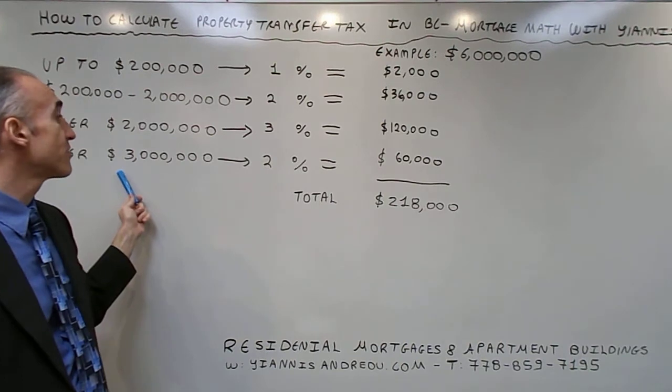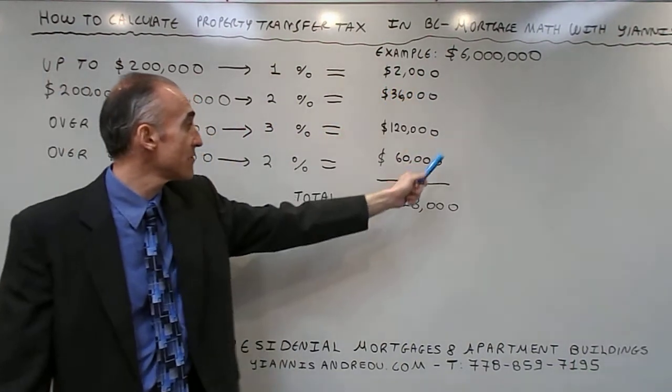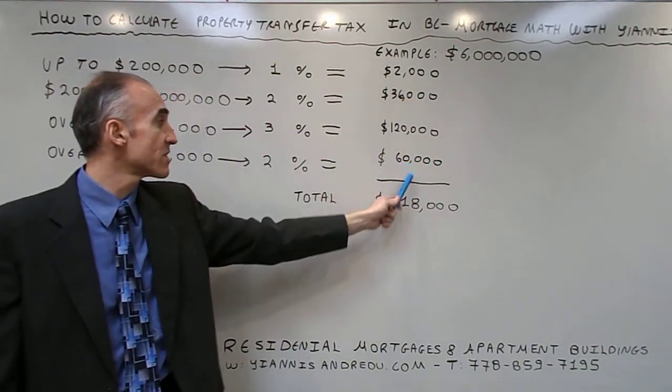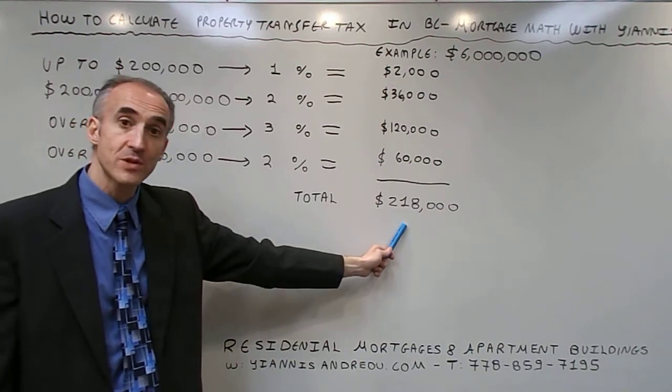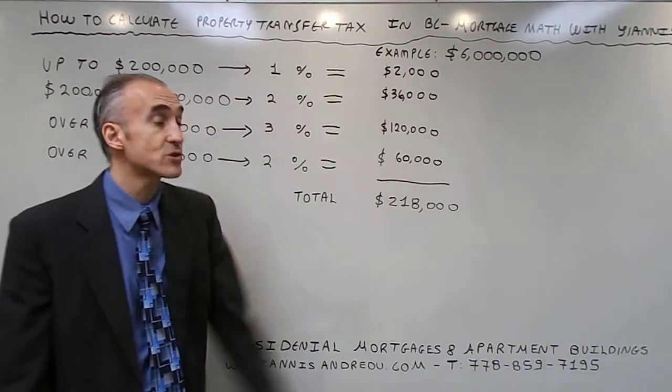And finally, over $3 million we have $3 million at 2%, which is $60,000, for a total of $218,000 as property transfer tax on a purchase of $6 million.